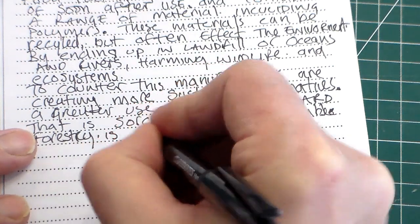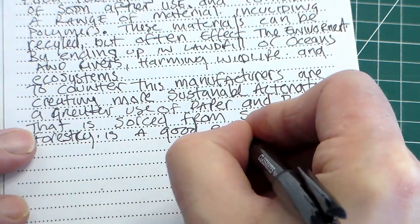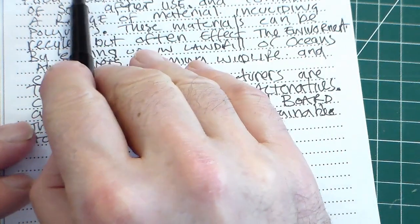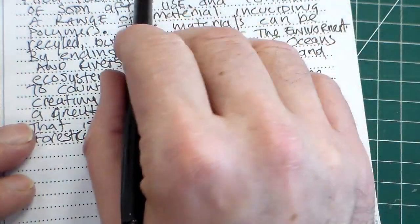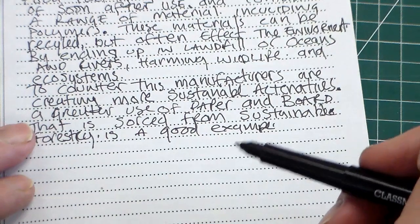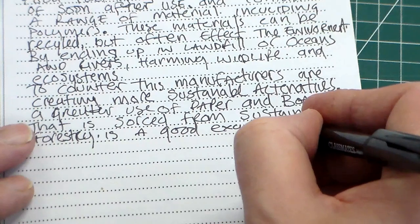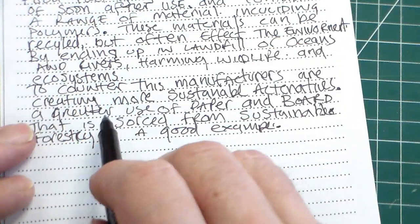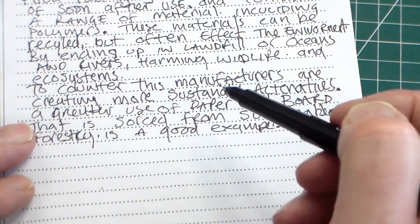So you can add McDonald's here as a good example. We're now on the 'give examples to support your answer' part — so there's example one. Since the question says examples, we need at least two. We've covered sustainable materials with paper and board, but we haven't mentioned biopolymers yet.